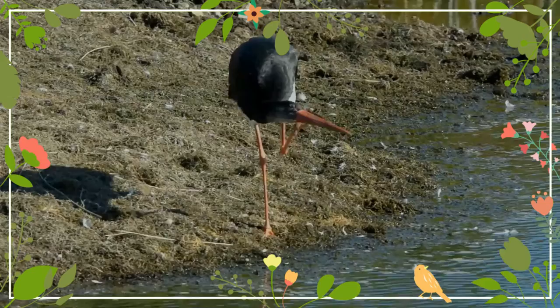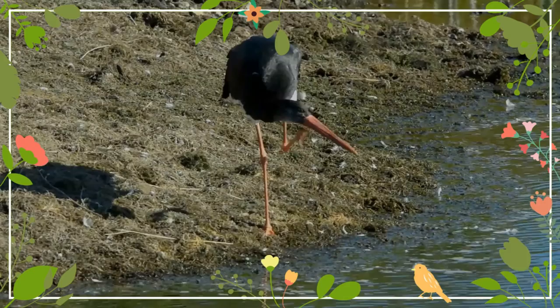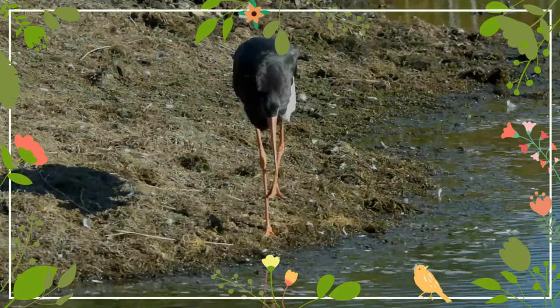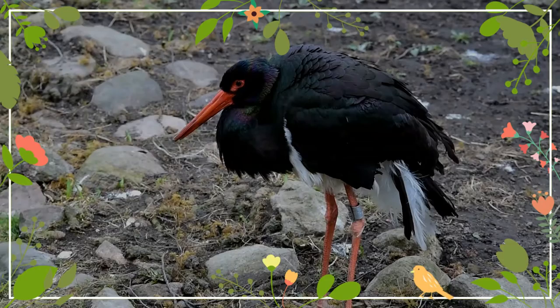A widespread but uncommon species, it breeds in scattered locations across Europe and east across the Palearctic to the Pacific Ocean. It is a long-distance migrant, with European populations wintering in tropical sub-Saharan Africa and Asian populations in the Indian subcontinent. When migrating between Europe and Africa, it avoids crossing the Mediterranean Sea, detouring via the Levant in the east or the Strait of Gibraltar in the west.